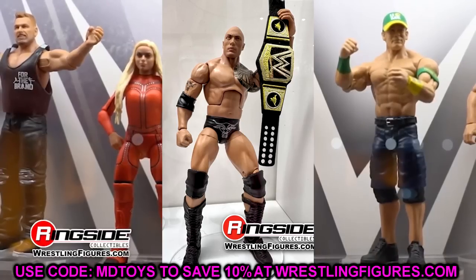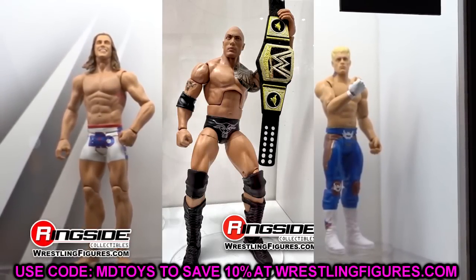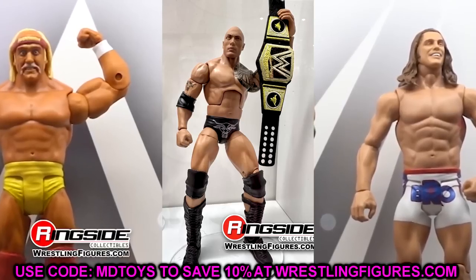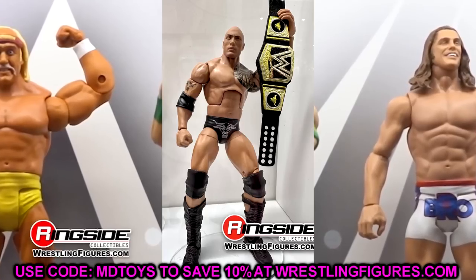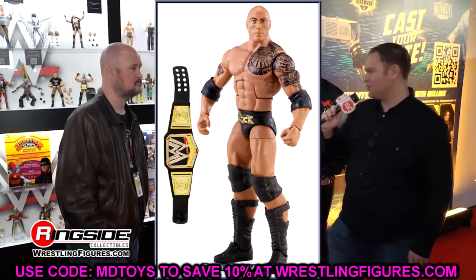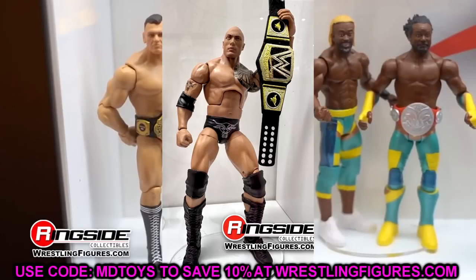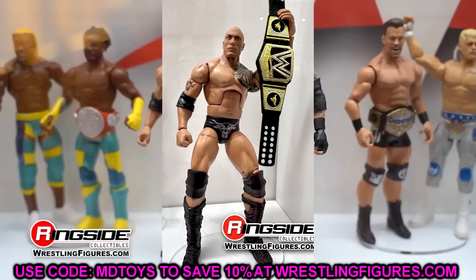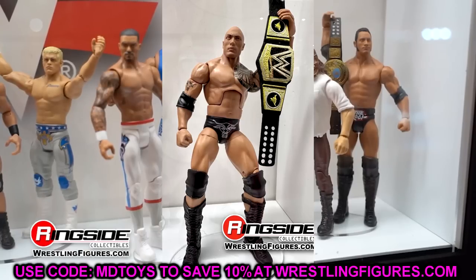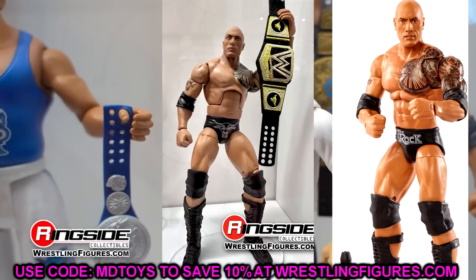Then we have a Rock figure — it'll probably sell but I do not like it. When dealing with a more modern Rock, anything from when he came back to fight Cena and up to modern day should use the same torso they give Roman Reigns. I think the smaller torso works better for throwback Rocks — Attitude Era, Hollywood Rock, anything 2002 and before. When you put this up next to his Ultimate Edition, the difference in shredded-ness is just something to note.